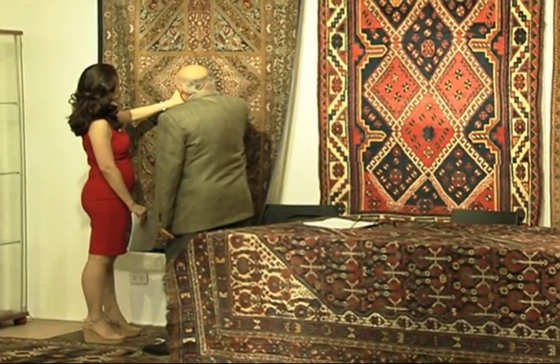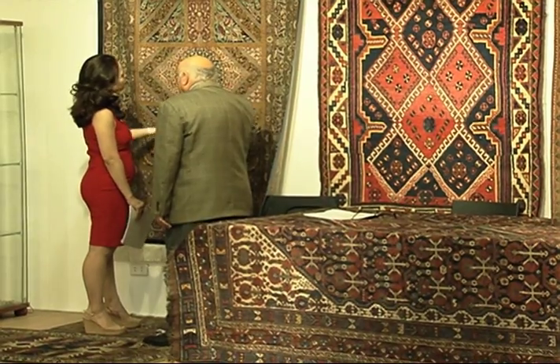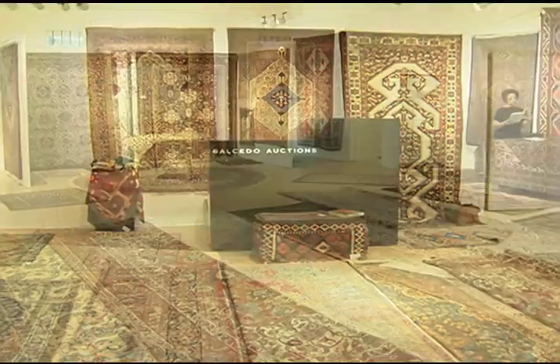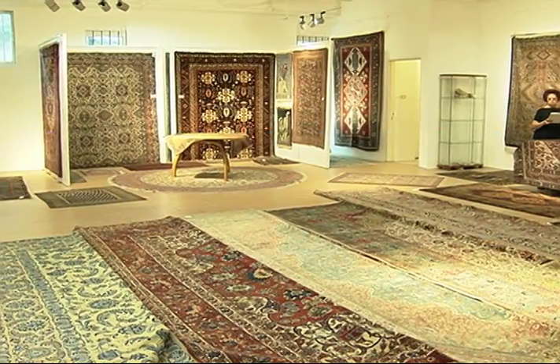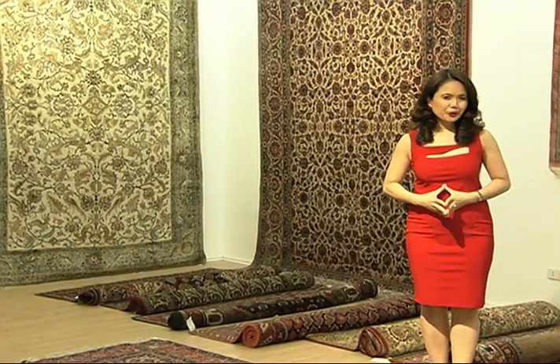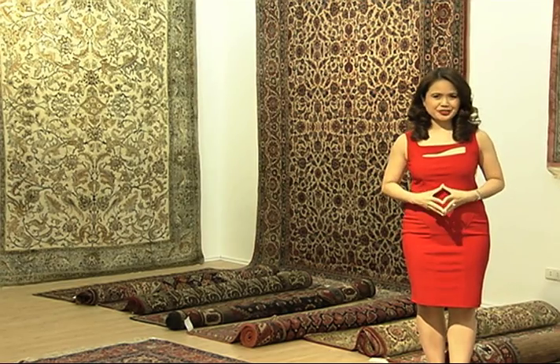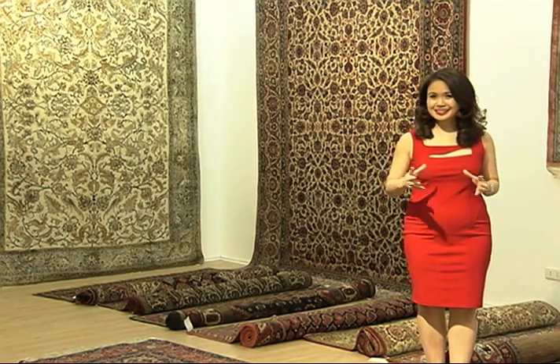Like any investment, research is important. But as a luxury investment that you might be spending your fun money on, you'll want to choose a carpet that appeals to you as a source of pleasure. Remember, the most important thing about investing in Oriental carpets is the emotional return. Anything extra is icing on the cake.